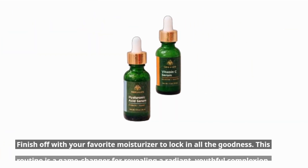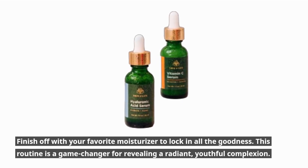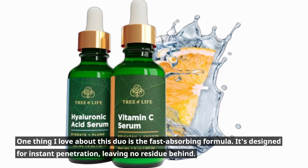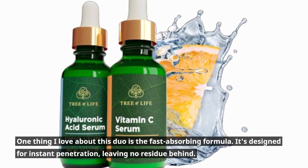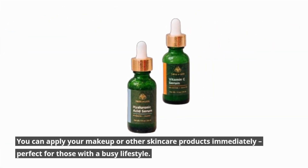Finish off with your favorite moisturizer to lock in all the goodness. This routine is a game-changer for revealing a radiant, youthful complexion. One thing I love about this duo is the fast-absorbing formula — it's designed for instant penetration, leaving no residue behind. You can apply your makeup or other skincare products immediately, perfect for those with a busy lifestyle.